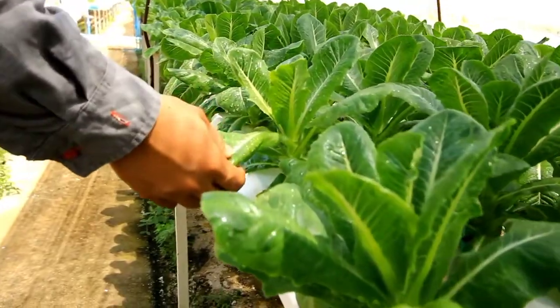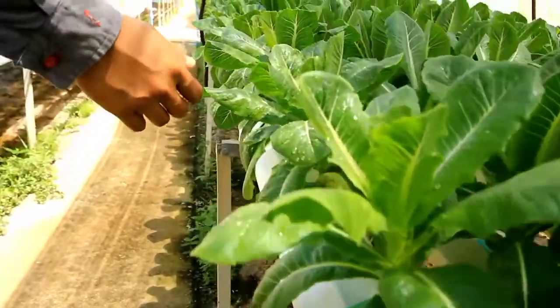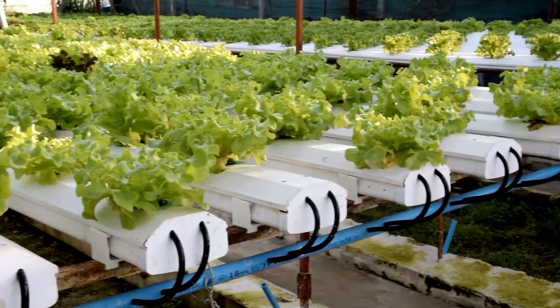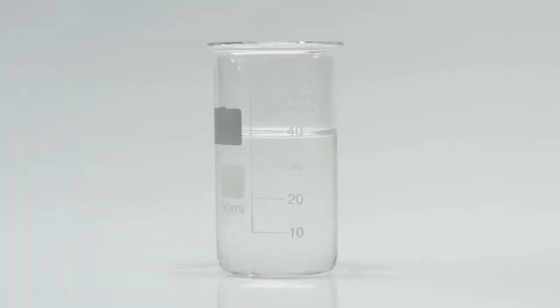Let's dive into the world of hydroponic farming, a cutting-edge method that challenges traditional soil-based agriculture. Hydroponics, in simple terms, is the practice of growing plants without soil. Instead, plants are suspended in nutrient-rich water solutions that provide all the nourishment they need to flourish. At the heart of hydroponics are three key components: nutrient solutions, growing mediums, and water circulation.